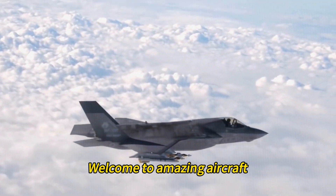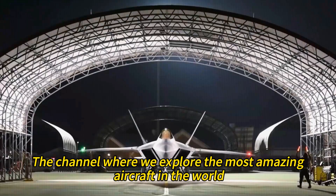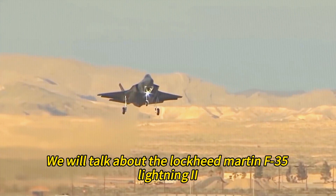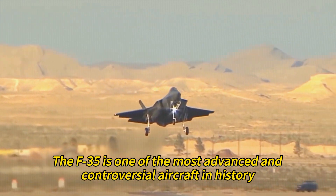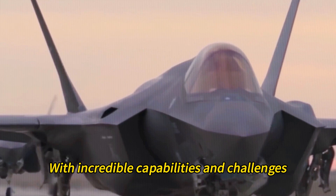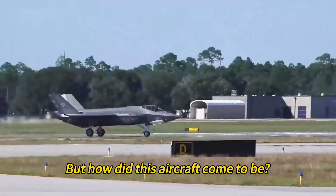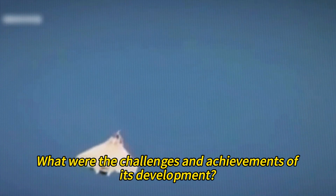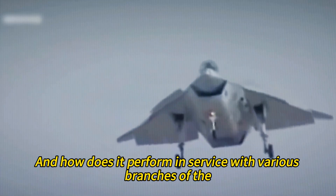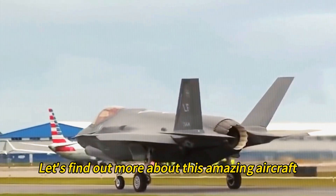Welcome to Amazing Aircraft, the channel where we explore the most amazing aircraft in the world. Today, we will talk about the Lockheed Martin F-35 Lightning II — one of the most advanced and controversial aircraft in history, with incredible capabilities and challenges. But how did this aircraft come to be, and how does it perform in service with various branches of the US military and allied countries?